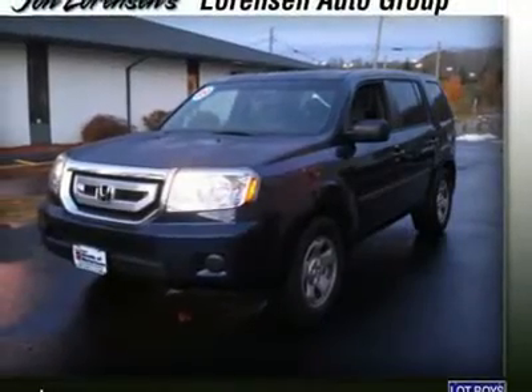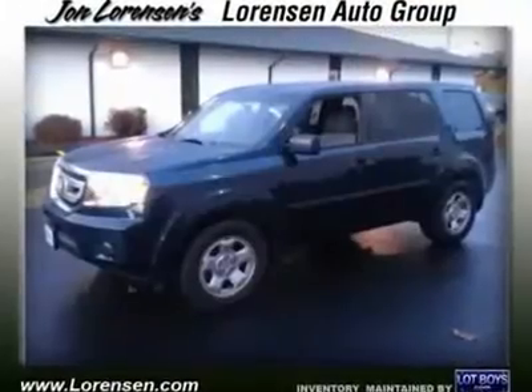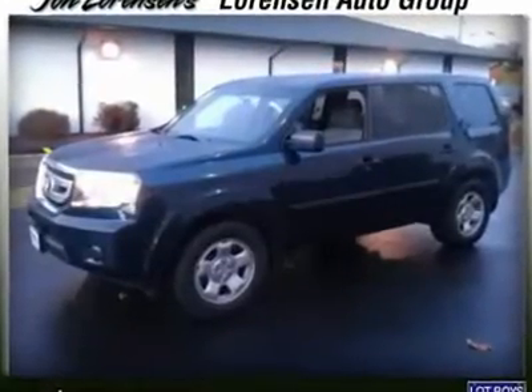Click me. Drive with confidence. Carfax One Owner. Certified. $24,995.